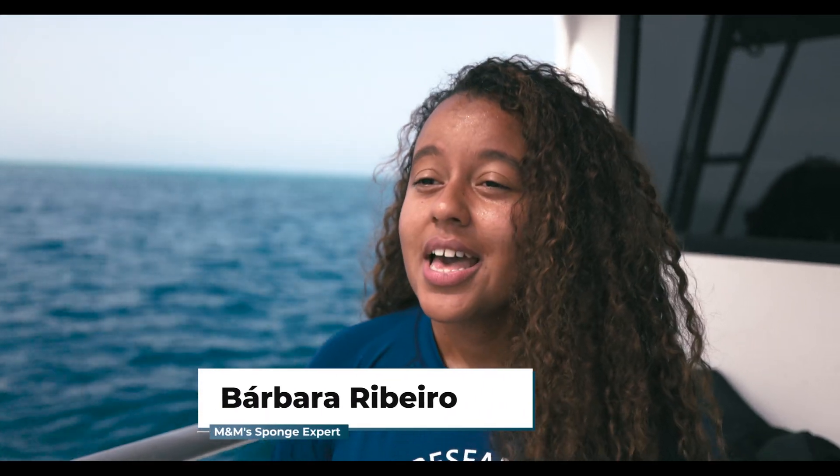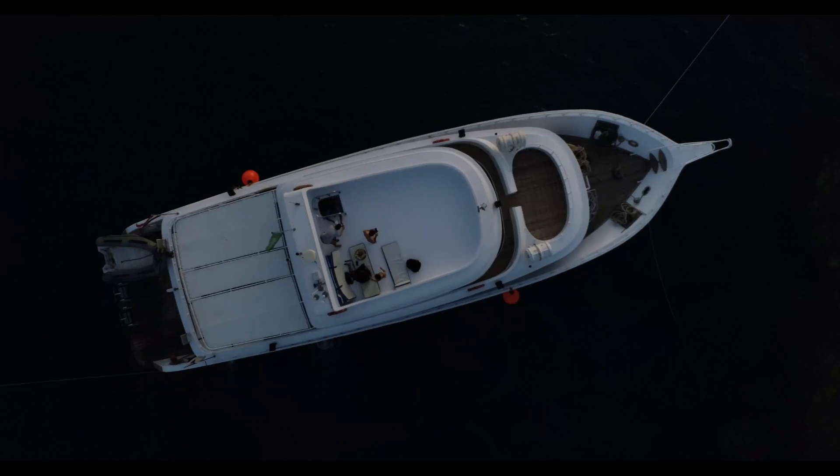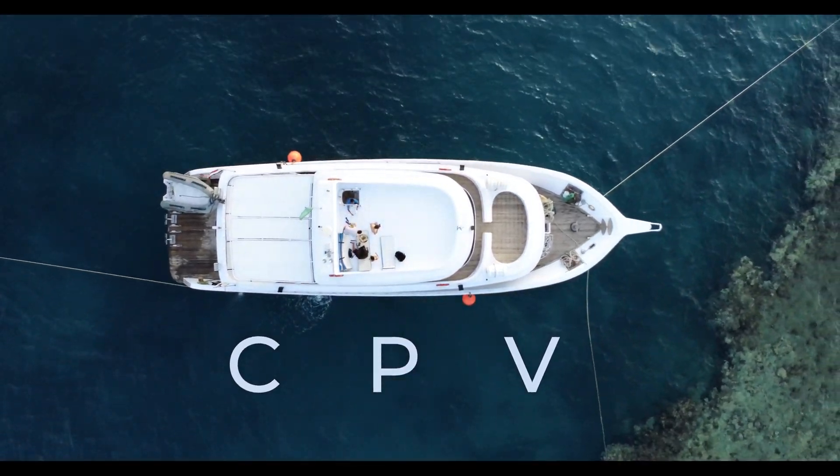I've been working with sponges for 10 years, and now in Raquel's team I have a different challenge, as the main research of our group is the development of coral probiotics to help these animals fight against ocean warming, here at the Coral Probiotics Village.